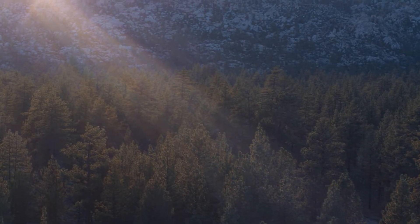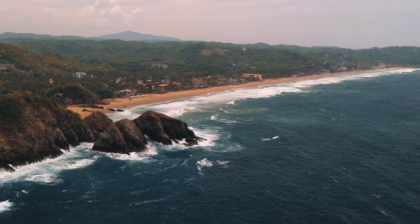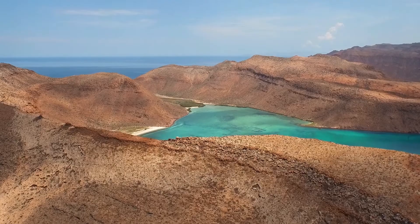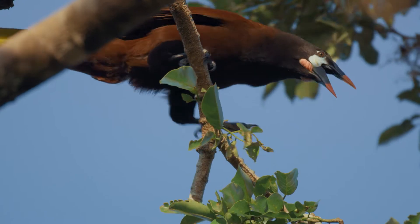It may cover only 1% of the Earth's surface, but Mexico, with its complex topography and diverse habitats, harbors more than 10% of the world's species, including a remarkable assemblage of birds.